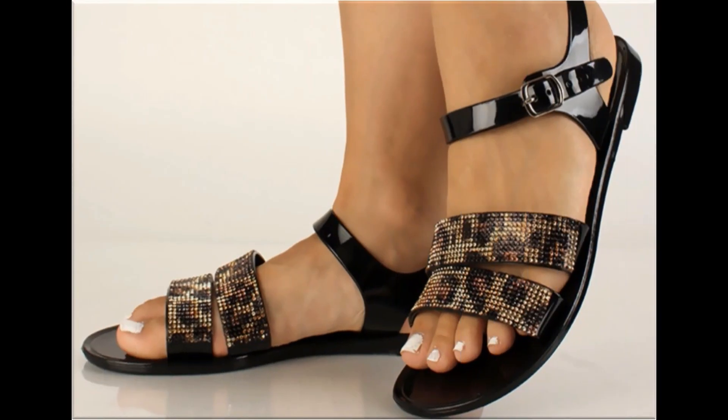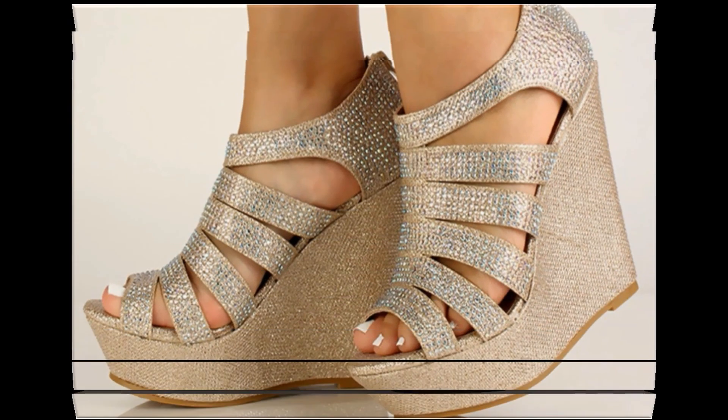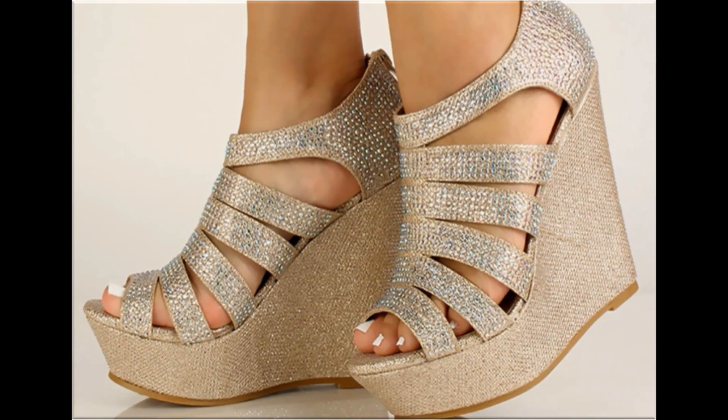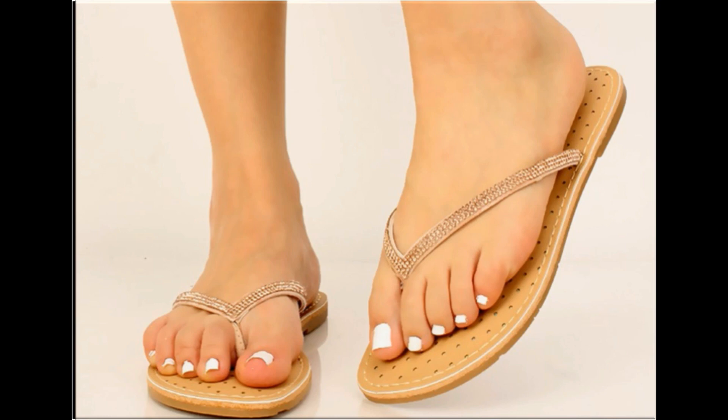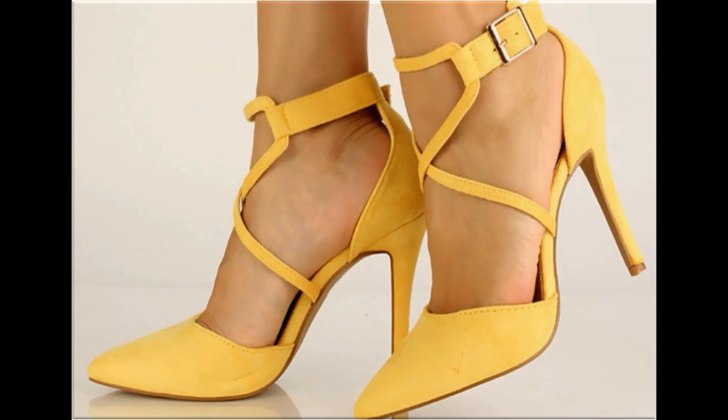Please suggest in the comment box what designs you want to see more on my channel. If you want to see more branded collections, visit my channel and click on the playlist section where you will find all the branded sandals and designer dresses new collections very easily. T-strap, flip-flop — all best designs are included here in this collection.